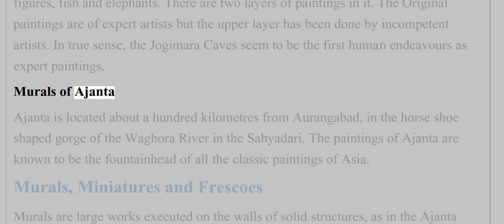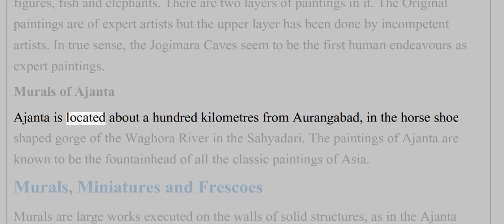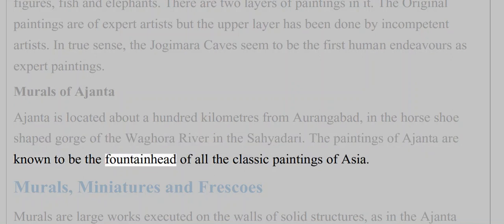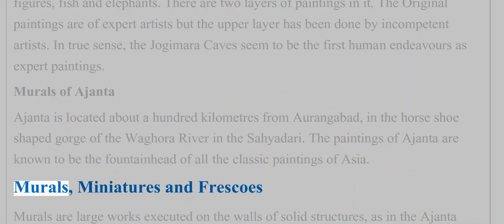Murals of Ajanta — Ajanta is located about 100 kilometers from Aurangabad, in the horseshoe-shaped gorge of the Waghura River in the Sahyadri. The paintings of Ajanta are known to be the fountainhead of all classic paintings of Asia, encompassing murals, miniatures and frescoes.